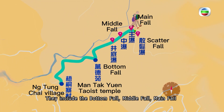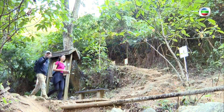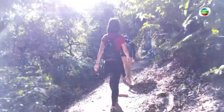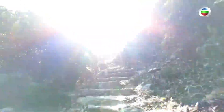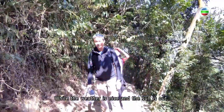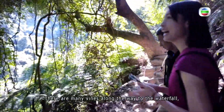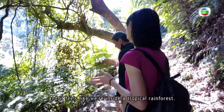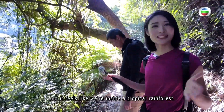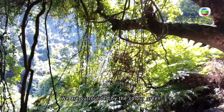They include a bottom fall, middle fall, main fall, and a scatter fall. While the weather is nice and the sun is out, it's not too sunny today. There are many vines along the way to the waterfall and it feels like we're inside a tropical rainforest. We are surrounded by the color green.